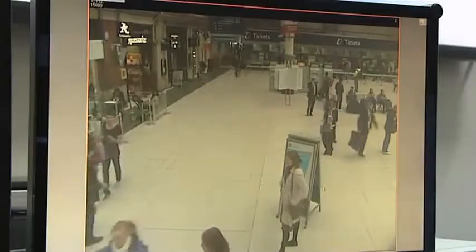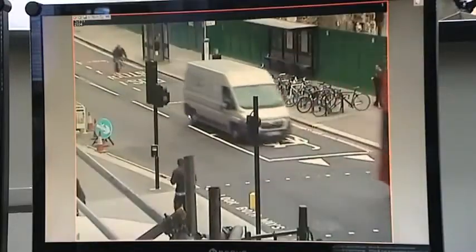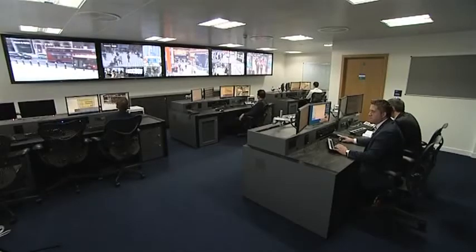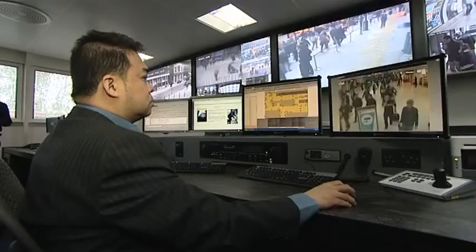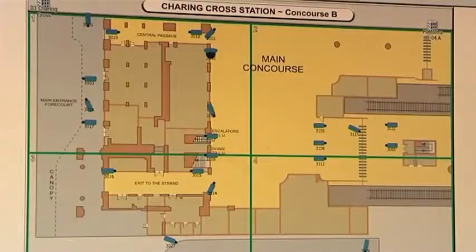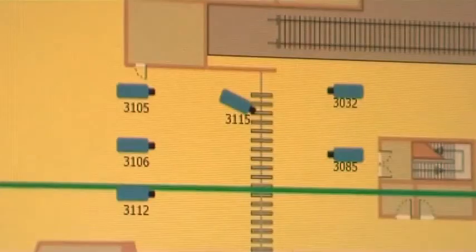CCTV or closed circuit television has a proven track record as a powerful tool for both crime deterrence and detection. That's why British Transport Police has opened a new state-of-the-art £14 million CCTV hub to coordinate over 33,000 cameras covering overground and underground stations across London and the South East.